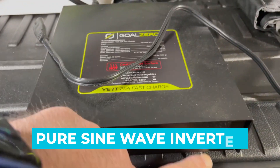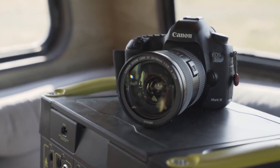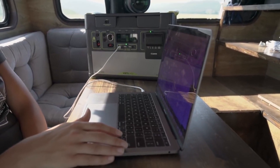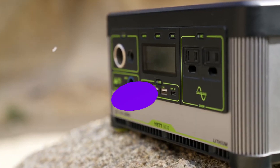Plus, this has a pure sine wave inverter that'll offer clean, reliable energy to all your devices and prevent any malfunctions. If you really want the best of the best, we can't recommend the GoZero Yeti 1500X enough. This is simply the best portable power station you'll get for your dollar's worth.